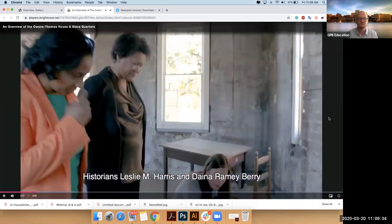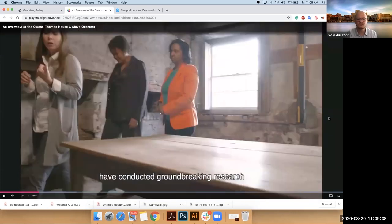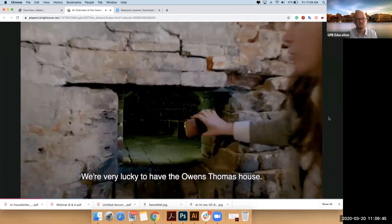Historians Leslie M. Harris and Dinah Ramey Berry have conducted groundbreaking research into the lives of the enslaved people who lived and worked in this one-of-a-kind space. We're very lucky to have the Owens-Thomas house — it was so well preserved. To have urban slave quarters is a pretty rare thing.